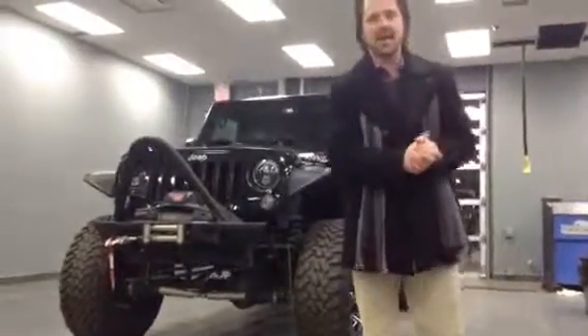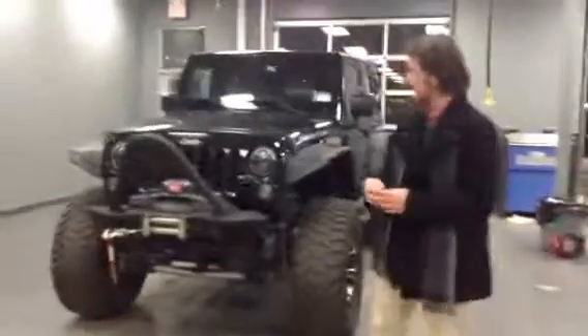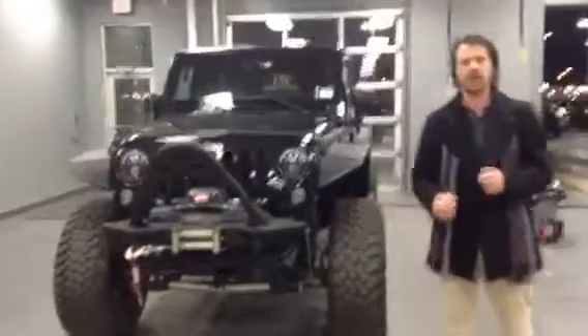Hey Dave, it's Jesse here with L.A. Mazda. As promised, your video walk around of this 2016 Jeep Wrangler Rubicon.